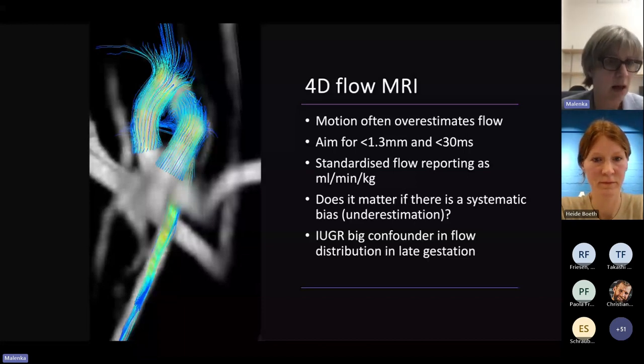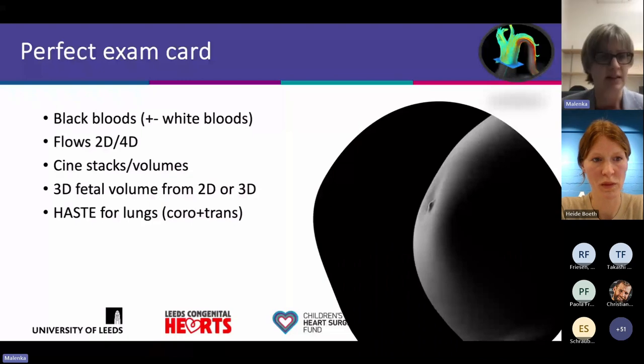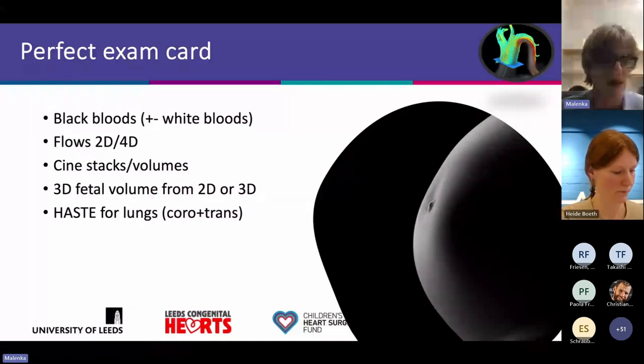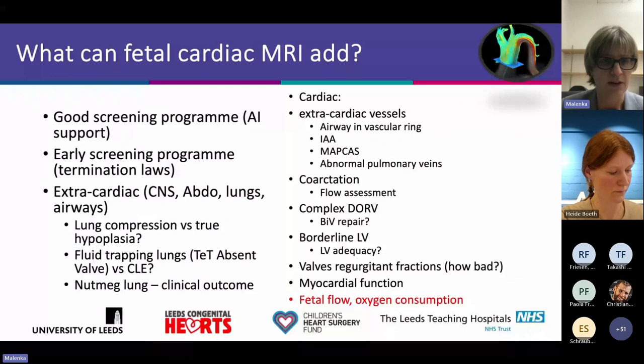We all presented our exam cards and talked about what a perfect exam looks like: some black blood and white blood sequences, some flows either 2D or 4D, some thin stack volumes, a 3D acquisition, and HASTE for lungs. Fetal cardiac MRI can add information primarily on extracardiac vessels, extracardiac abdominal, and lung findings.